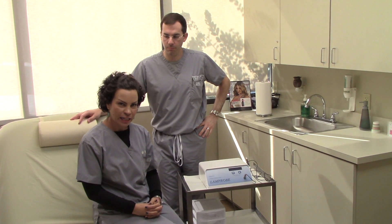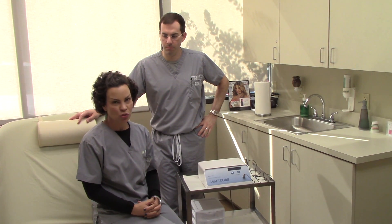I am one of the estheticians, like I said, that offers the service here. I was trained by Dr. Siler.